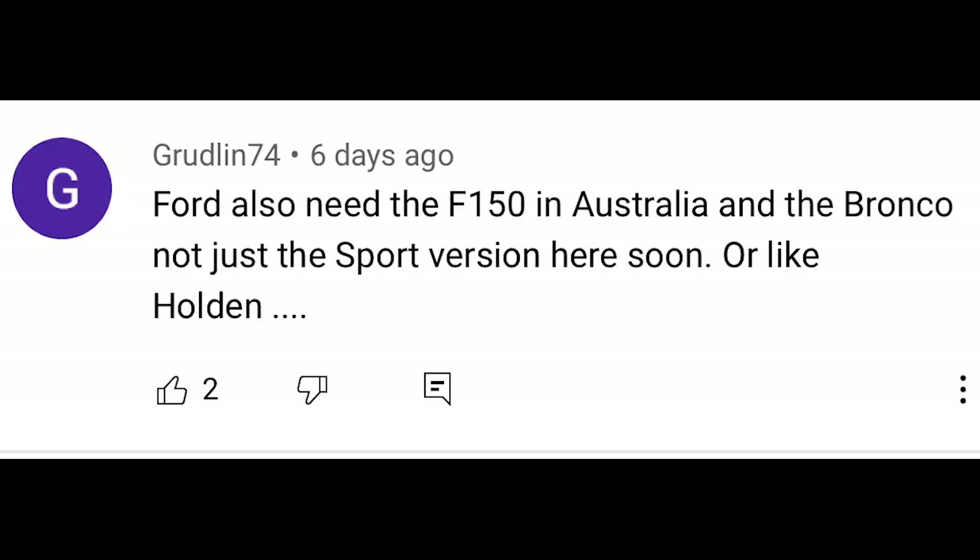Now this EVOS looks very Mondeo-ish, it's more of a crossover. The feedback we got was pretty much what we expected. Grodlin 74 says Ford also need the F-150 in Australia and the Bronco, not just the sport version, here soon — and he's drawn a Holden parallel. I think he's right, because we don't want the EVOS really. We don't need another Escape or Puma — we actually want big seven-seat SUVs like a Sorento but with a Ford badge.